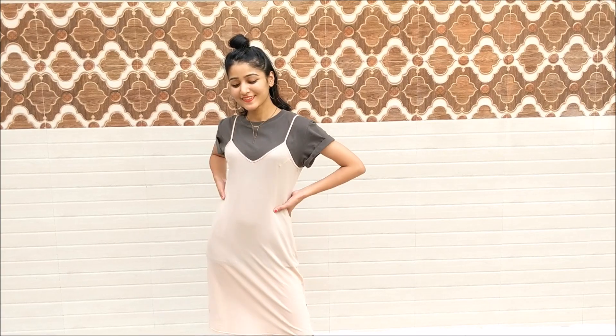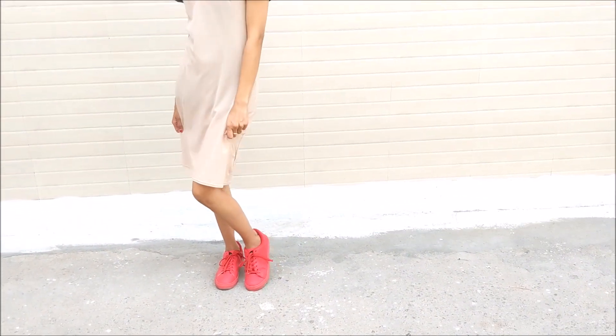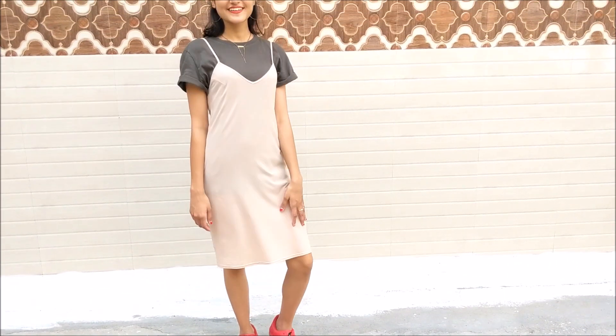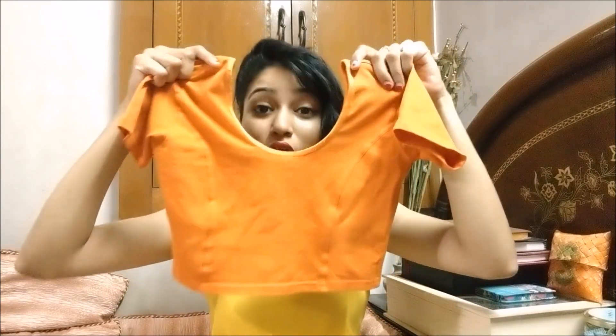I would highly recommend having at least a good slip dress in your wardrobe. This one is from Zara in extra small. I love it because of its fabric — so light and smooth on skin. You can wear it as-is, or throw anything on top if you're not comfortable with the tiny straps. On days when you don't feel like doing a lot of styling, just throw something on top or wear anything inside, and you're good to go.